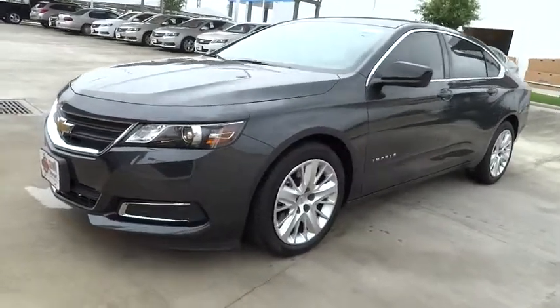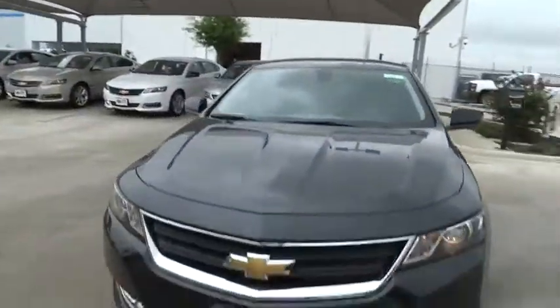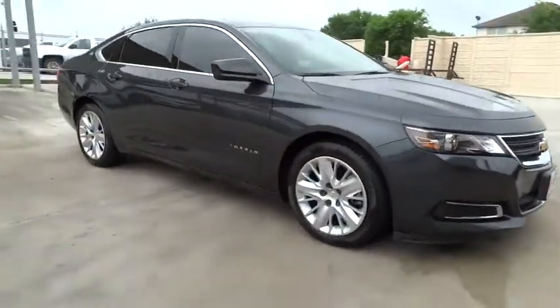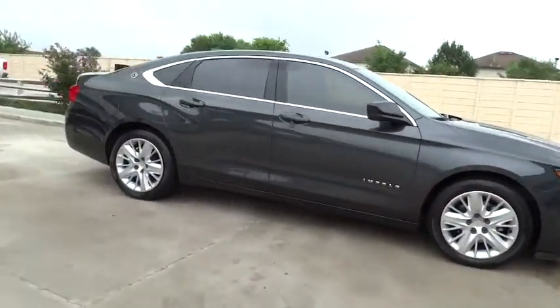The 2015 Impala. The Impala has been one of America's favorites for over 50 years. Enough said. Here are some of this vehicle's great options.